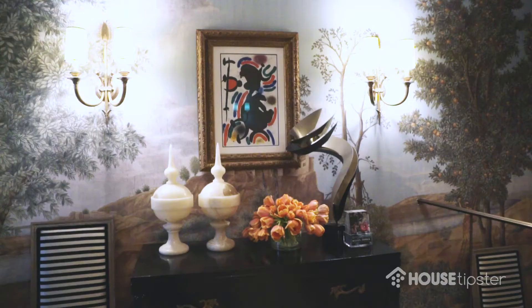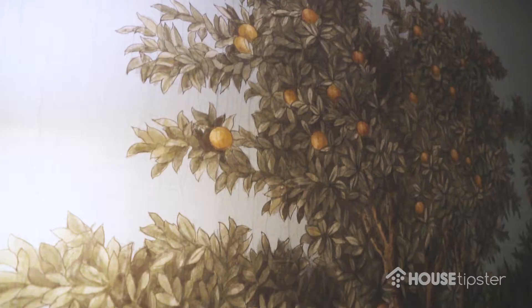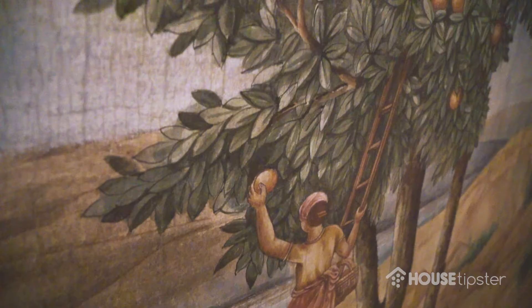Welcome to the Kipps Bay foyer that I designed for the 2018 Kipps Bay Showhouse. My goal with this space was to create a lasting first impression. I wanted to transport guests at the moment they walk through the door, and I did this by installing this amazing wallpaper by Ixl. They are based in London — a husband and wife team that take 17th century paintings and transform them into digitally printed mural wallpaper panels.